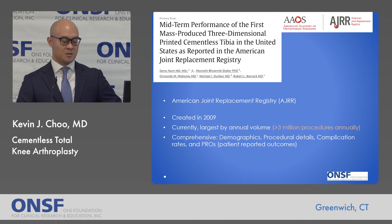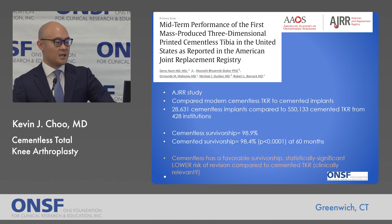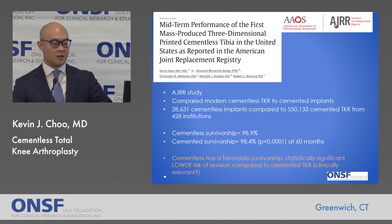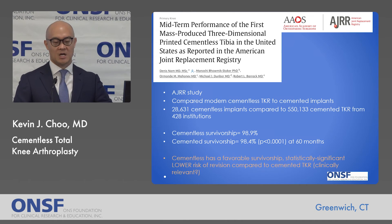This brings us to large joint registries. The AJRR — the United States Joint Registry created in 2009 — is the largest by annual volume and collects pertinent demographic, procedural, and post-operative information. A study looking at mid-term performance of modern cementless total knees compared over 28,000 cementless implants to over half a million cemented across hundreds of institutions. They found a statistically significant difference with cementless survivorship at 60 months of approximately 98.9% versus 98.4% — a modest magnitude, but it did reach statistical significance.